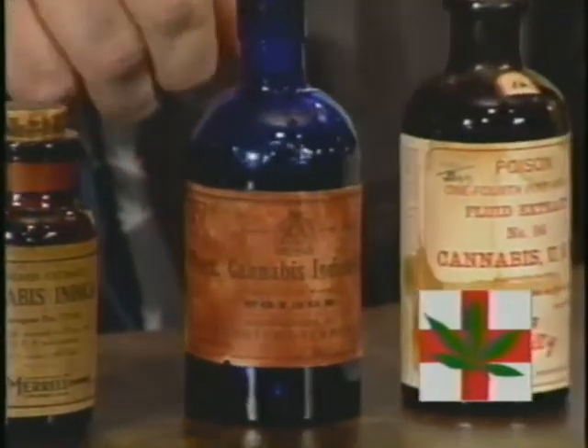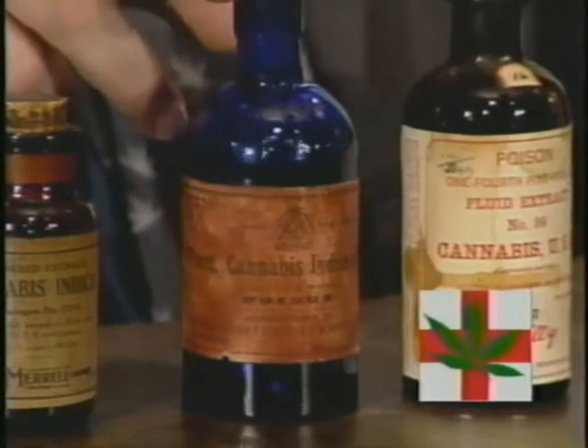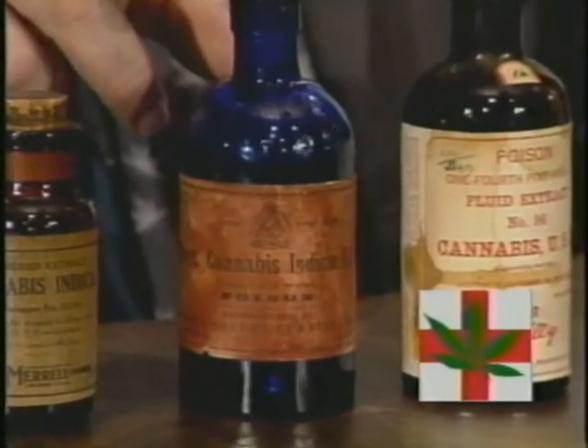Right next door, this is from Britain and it's a fluid extract of cannabis indica from Great Britain.